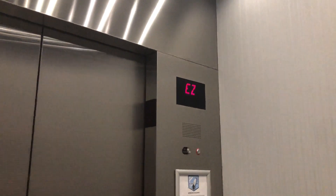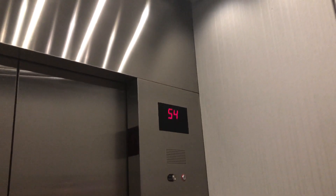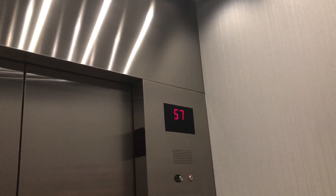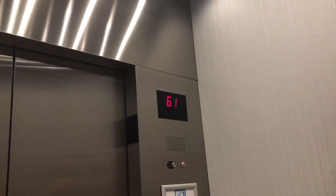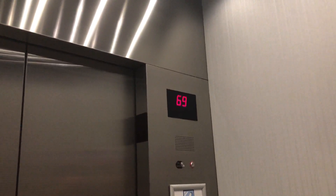Yep, 1,200 feet per minute. I think this is the tallest building I've been in that's not an observation tower. Oh, I see — that would make sense.